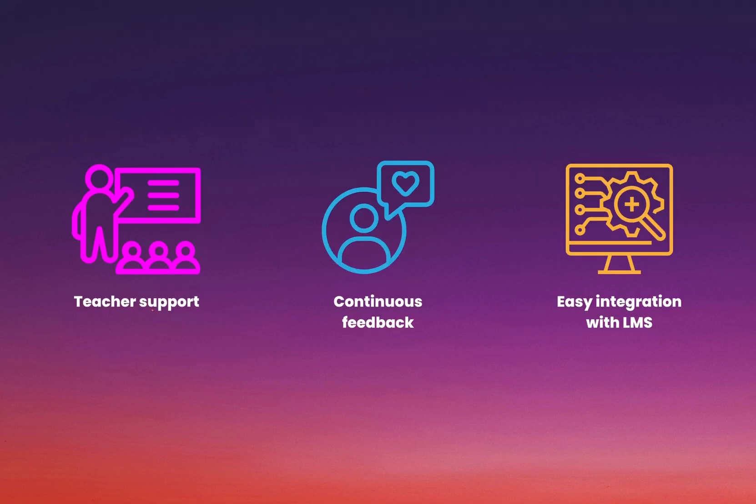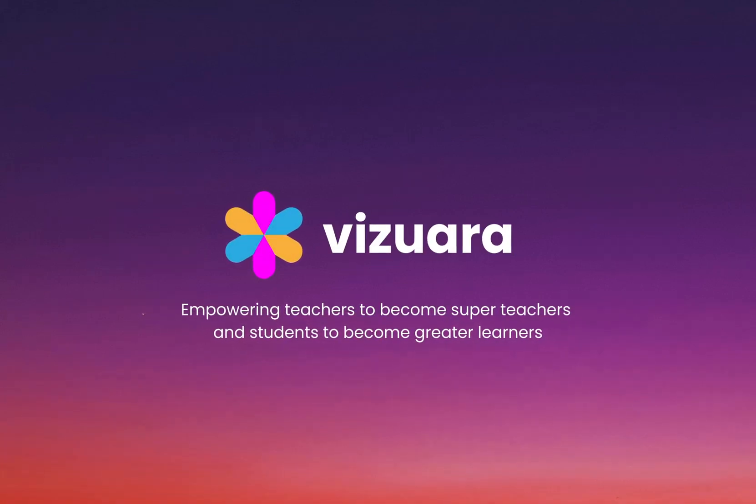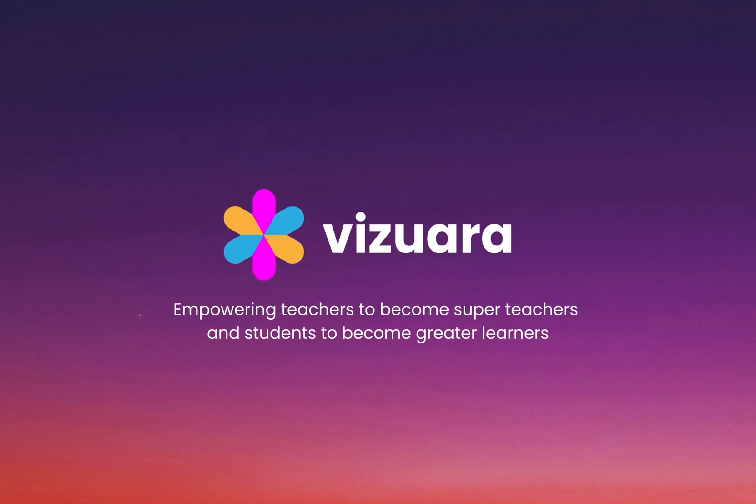We care for the schools we partner with, and offer teacher support, continuous feedback, and an easy integration with the school's current learning management system. We are Viswara, and we are on a mission to empower teachers to become super teachers, and students to become better learners.